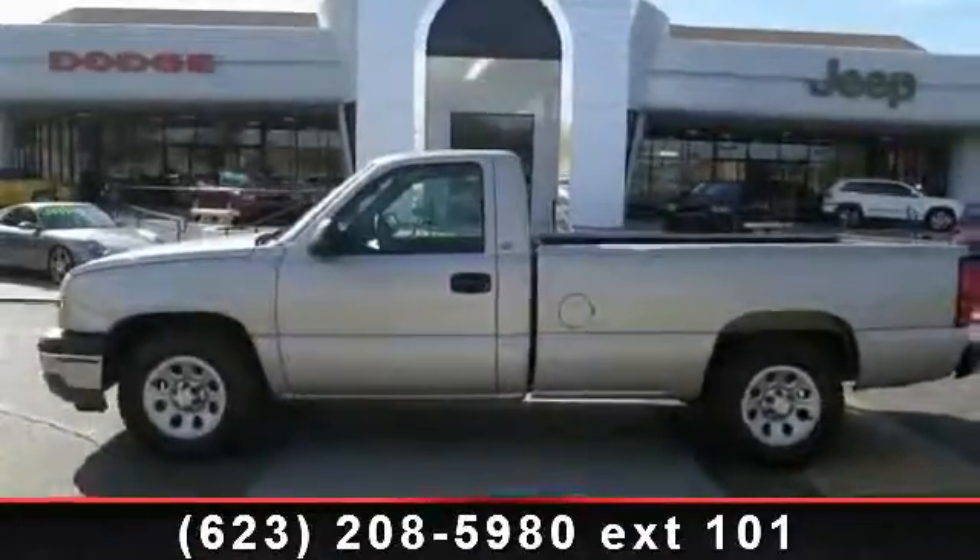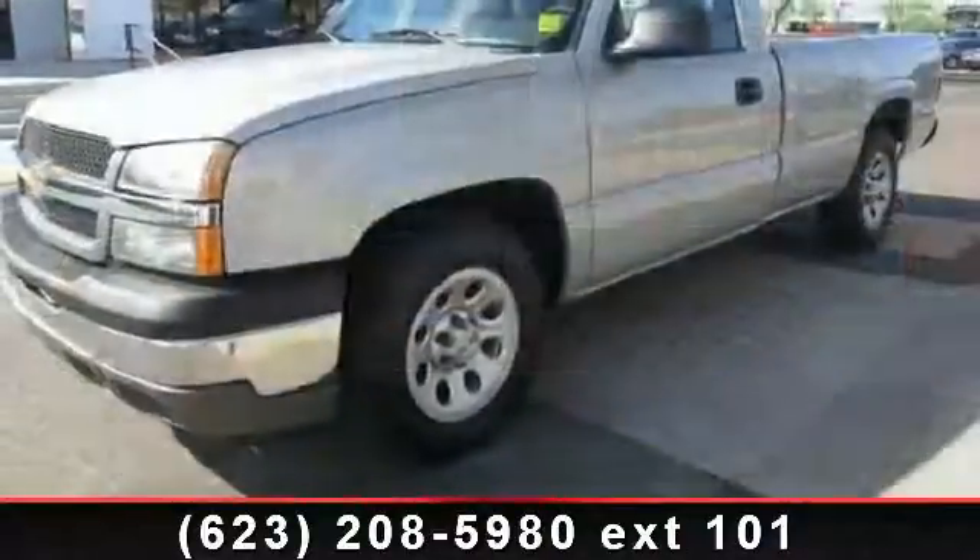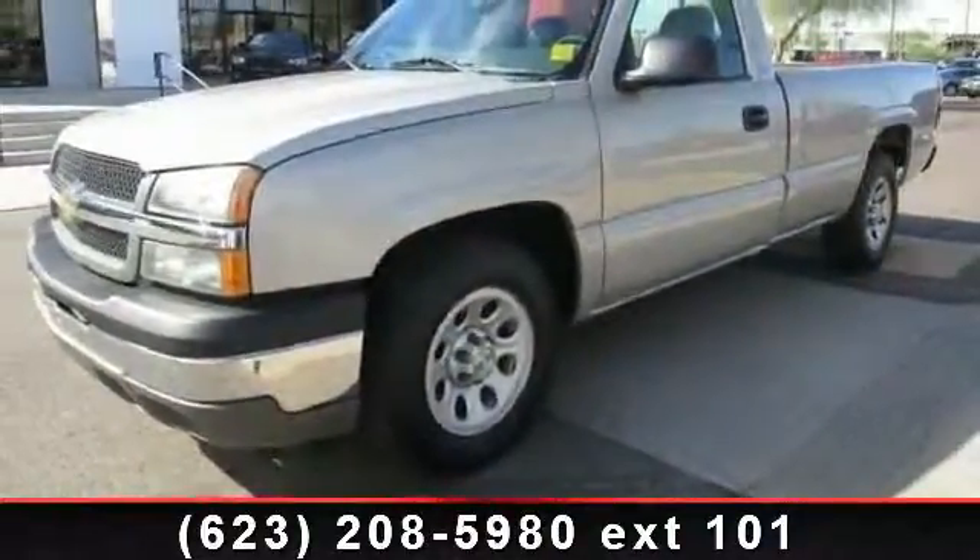Presenting the 2005 Chevrolet Silverado 1500 LS. If you are looking for a first-rate auto, this one could be yours today.